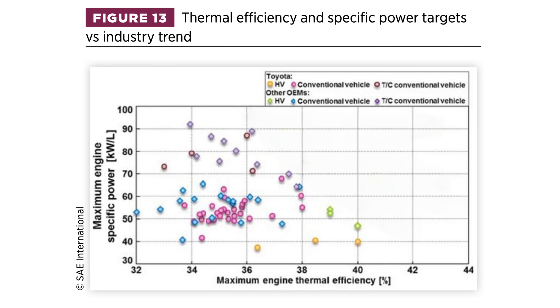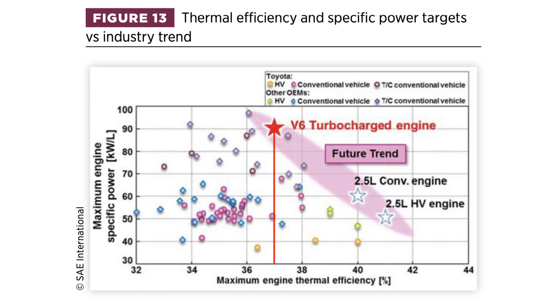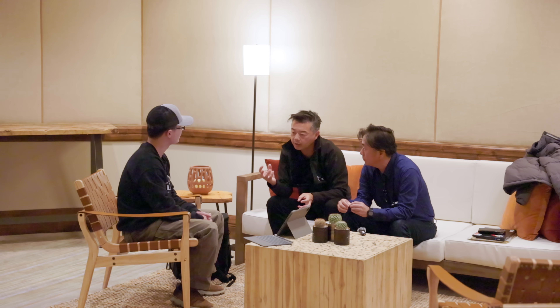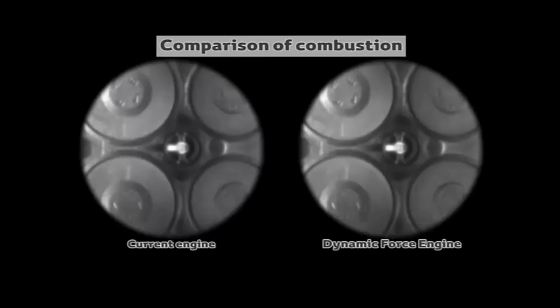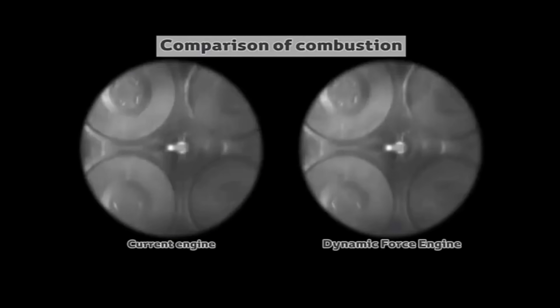With that, this twin-turbo V6 achieves high thermal efficiency and high specific power at the same time. Now we are able to create more power with less combustion, which causes less stress and fatigue. Therefore, it is not overstressed in the same way a conventional engine would be.